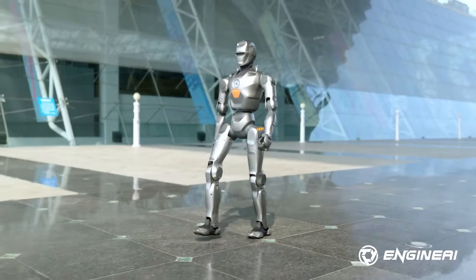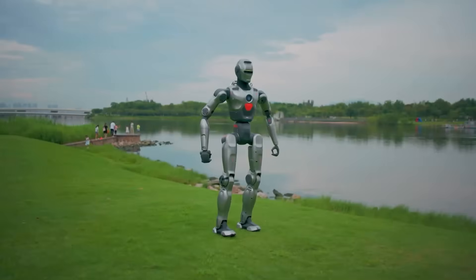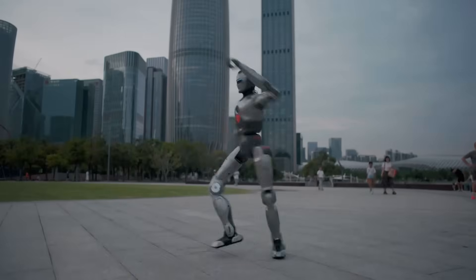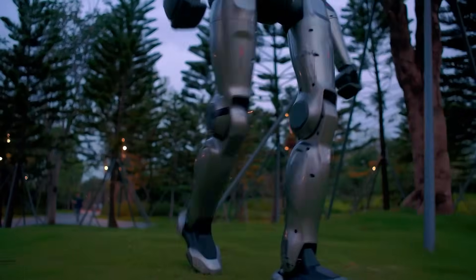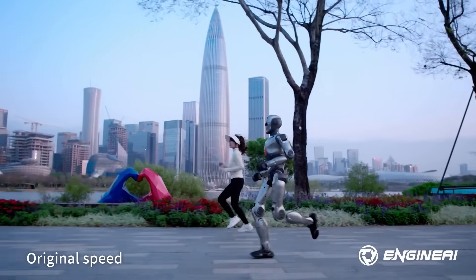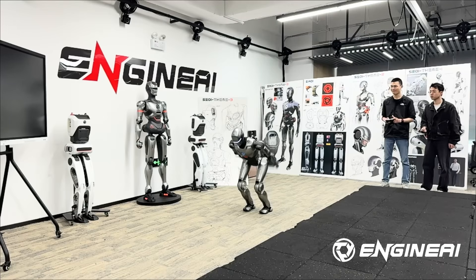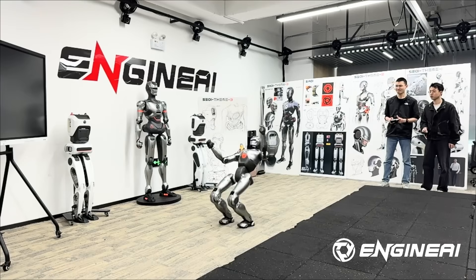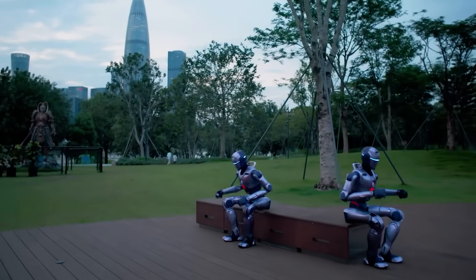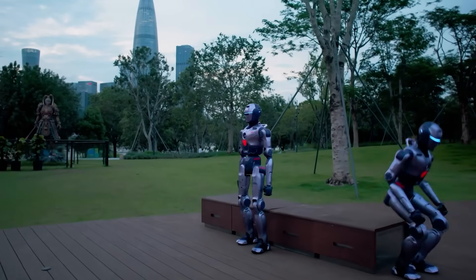The real jump arrived with the PM-01 in December 2024. Shorter at 138 centimeters and 40 kilograms, this robot added quick-swap batteries, dual computing — Intel N97 plus NVIDIA Orin — and speeds up to 2 meters per second. In February 2025, the PM-01 performed the world's first robot front flip, a major sign that Engine AI's reinforcement learning process using NVIDIA's Isaac Gym was producing results.